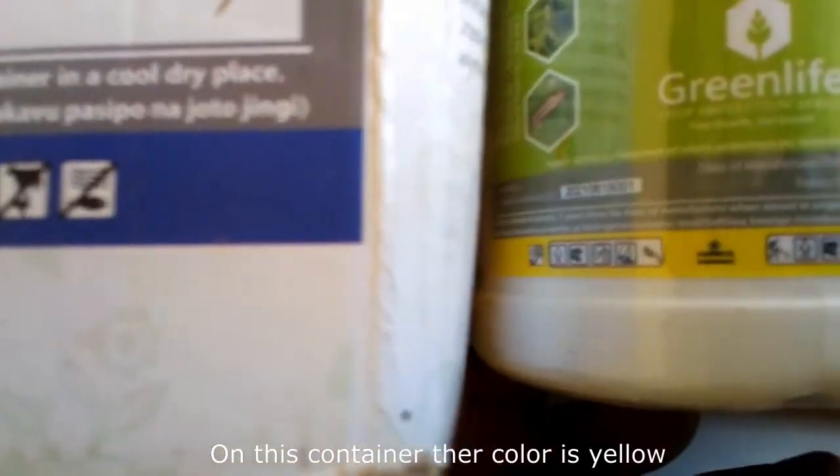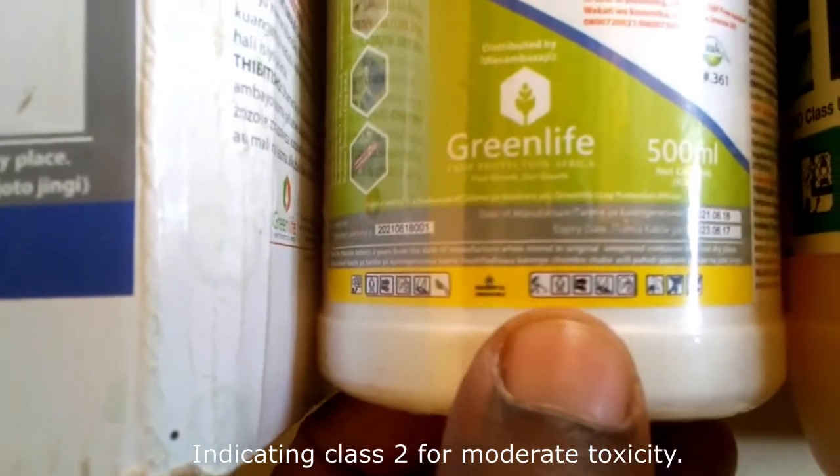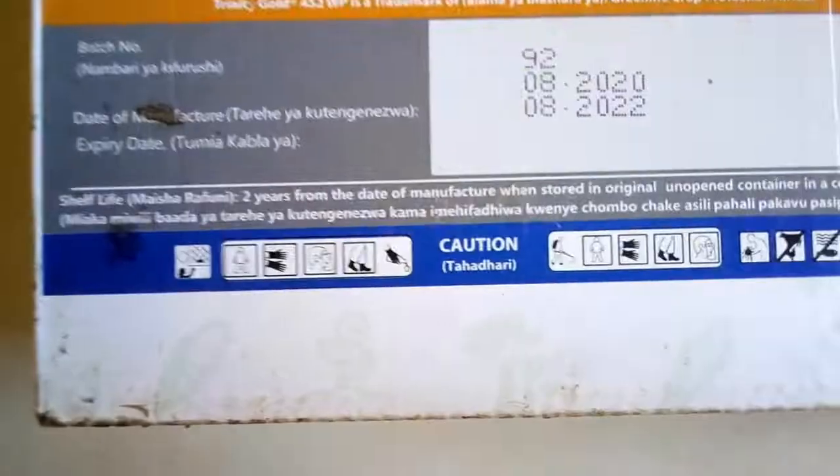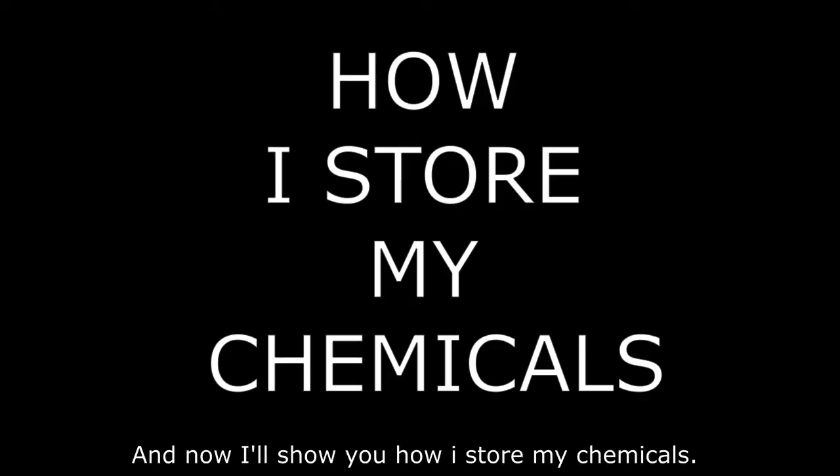This color green indicates Class U on this container. The color yellow on this container indicates Class 2 for moderate toxicity. On this box, the color is blue for Class 3. And now I'll show you how I store my chemicals.